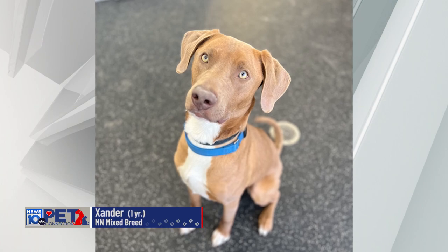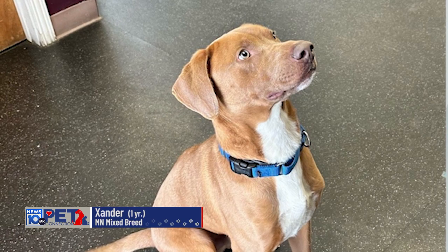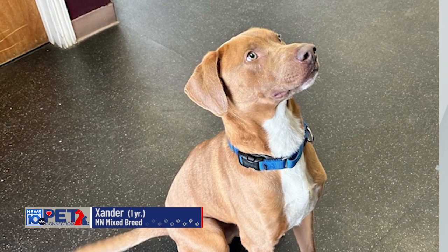He's an all-American mix, about 60 pounds, so he's a bigger dog and basically he's all legs. Being a year old, he's probably gonna fill out and get a little bit bigger. He's super, super smart.